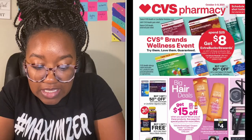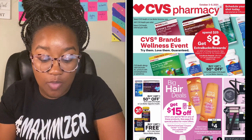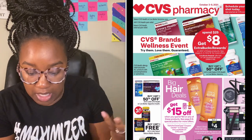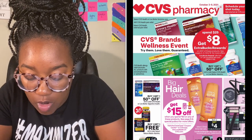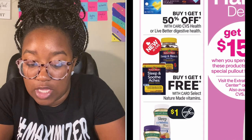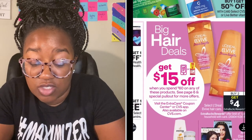Now let's dig into this CVS ad. First thing I see is there's a spend $25 get $8 for CVS Wellness Brands, which is great because if you have CVS CarePass you also get 20% off CVS Health brand items, so you'll be able to save even bigger. And if you are not stocked up on vitamins and supplements, what are you waiting for? These are buy one get one free and there's also a coupon.